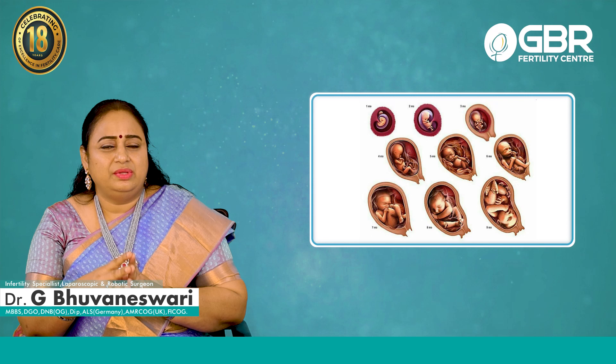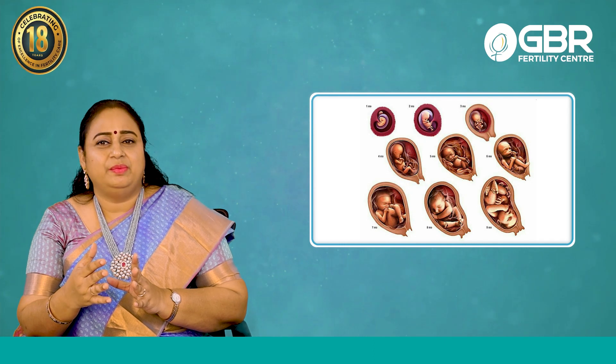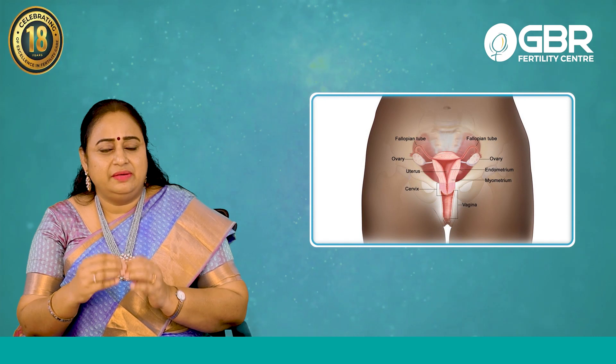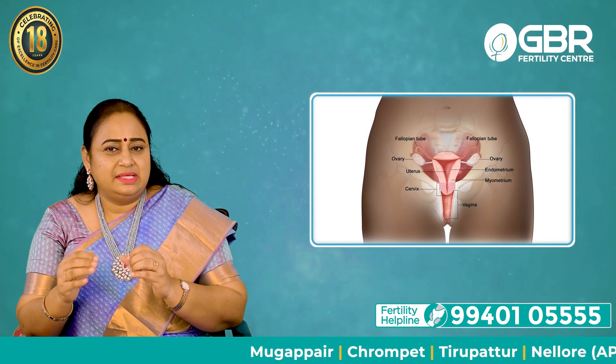When you are born, we know whether the uterus, ovaries, and tubes are all formed or not, but they only mature after you attain puberty. The uterus remains as it is and will grow in size, but whatever developmental arrest happened, it will remain the same.